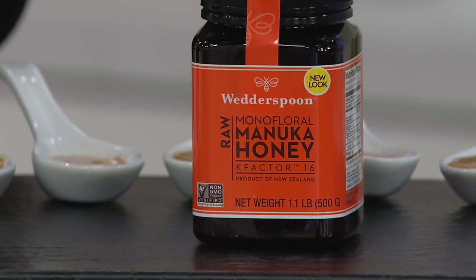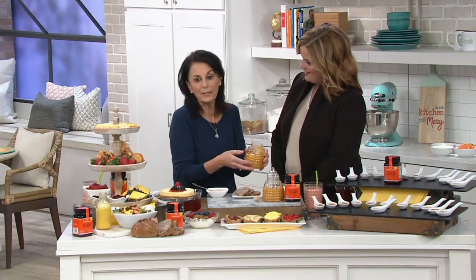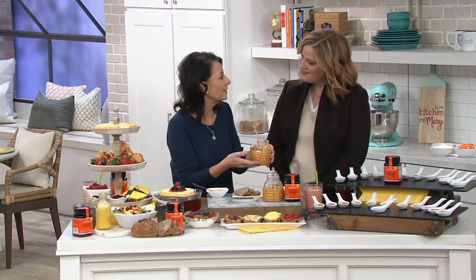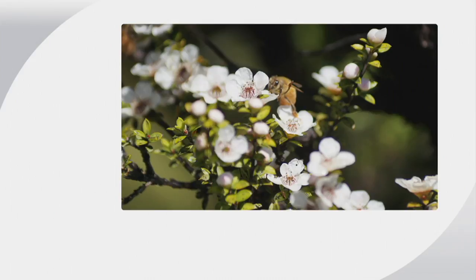Now, I know this is a very special New Zealand honey, Fiona. But what does manuka mean? The bees actually go to the manuka bush, which is a bush in New Zealand. It's a very special bush. That's New Zealand — a very pristine area where the bushes grow, and our honey is raw, meaning that we don't pasteurize it in any way. It's as nature intended.